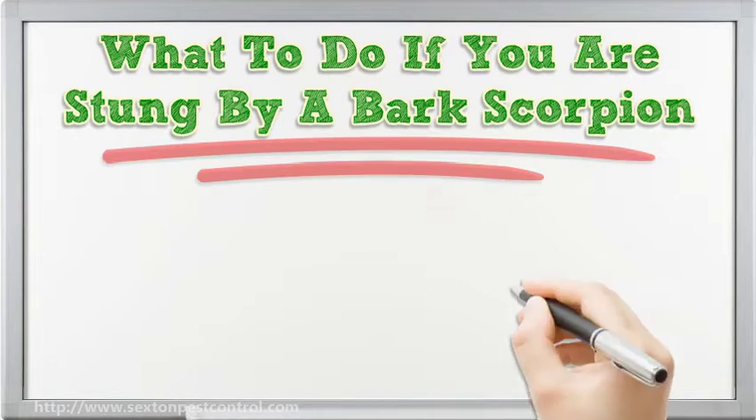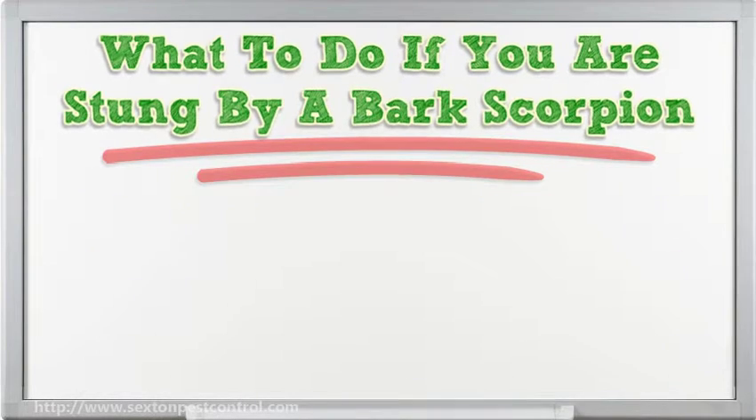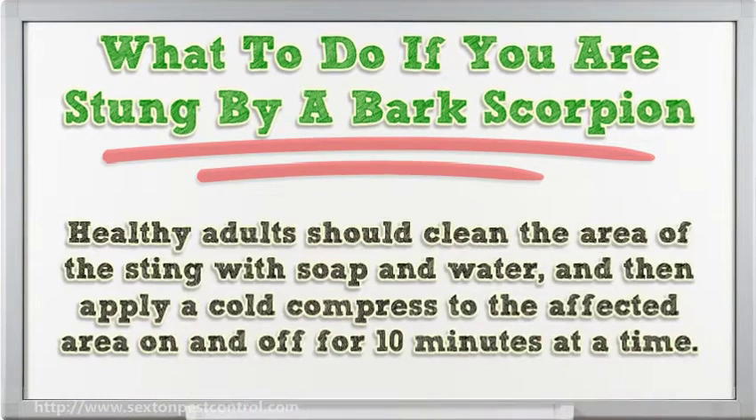What to do if you are stung by a bark scorpion? The scorpion control Phoenix residents need when stung can be found at any local hospital. If the victim is very young or very old, then get them to the closest hospital as soon as possible.